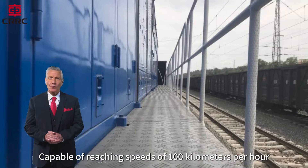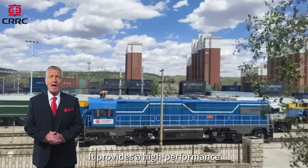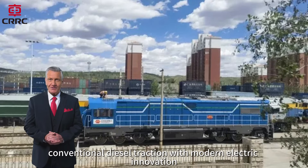Capable of reaching speeds of 100 kilometers per hour, the HXN6 goes far beyond traditional yard service. It provides a high-performance, low-emission solution that seamlessly bridges conventional diesel traction with modern electric innovation.